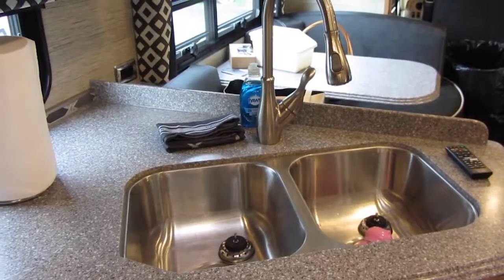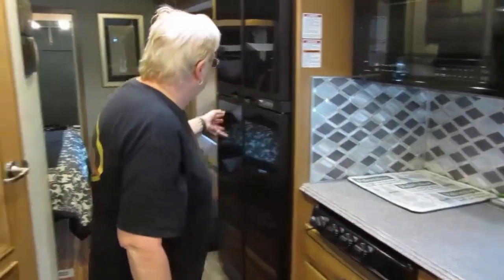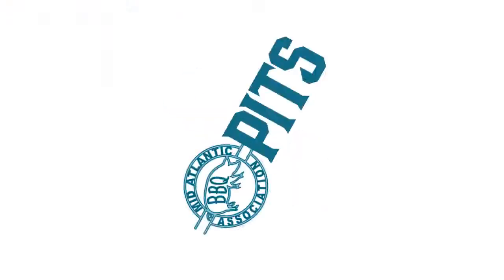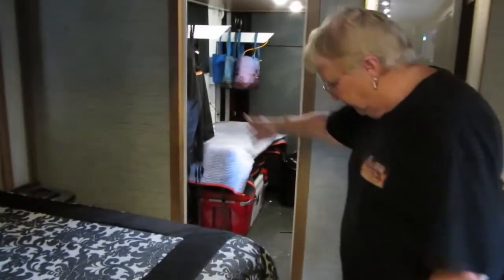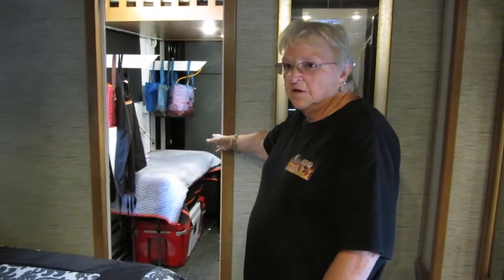We have double sinks, the microwave, and a three-burner stove hiding under there. The refrigerator is residential grade with two sides and two freezers. We have a queen-size bed and four TVs in the rig. Through this door is the dividing space — Dave's area is completely independent from the living space. He has his own TV, his own stereo, his own air conditioning back there. He could live back there and I'd never see him.